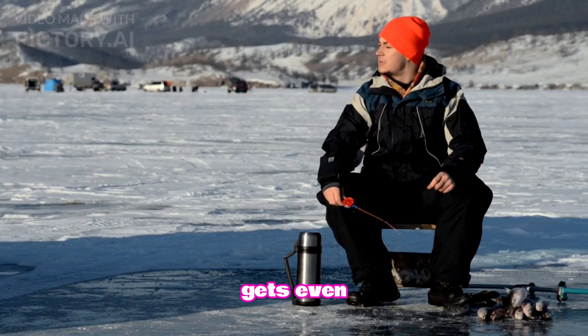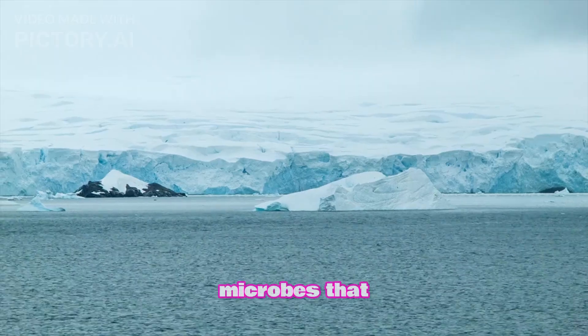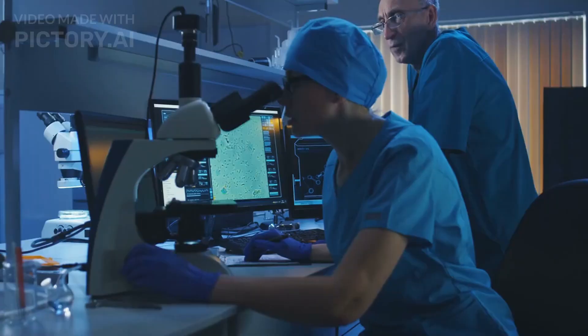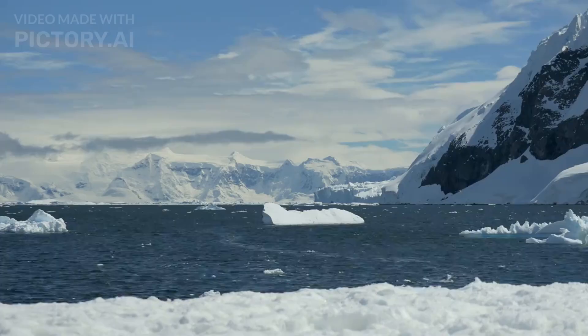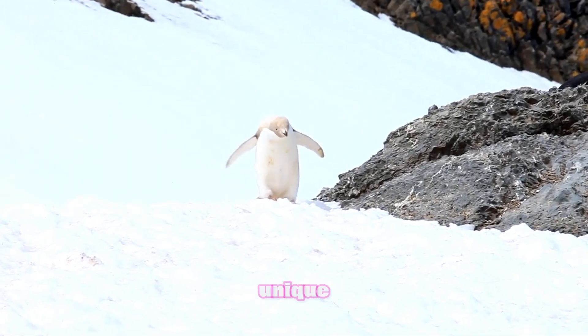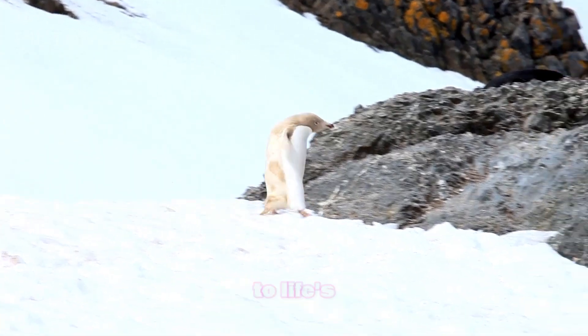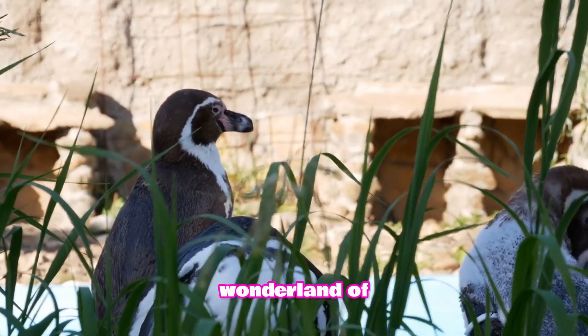Antarctica is home to extremophiles — microbes that thrive in freezing temperatures. These tiny creatures are like the rock stars of the microbial world, surviving where no one else can. They're not just surviving, they're thriving. And their unique adaptations might hold secrets to life's resilience in extreme conditions.